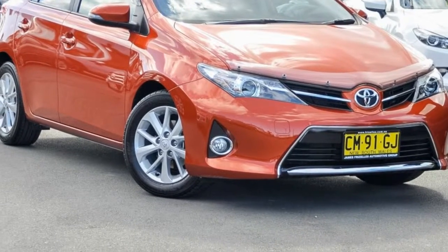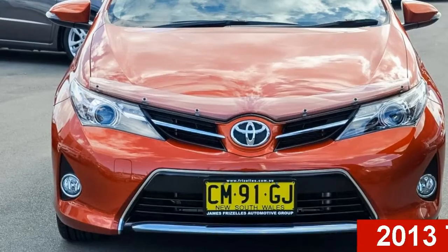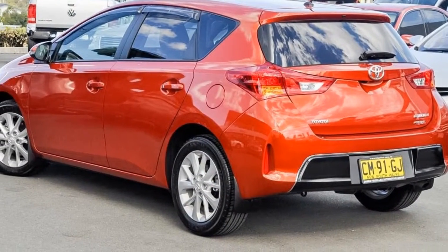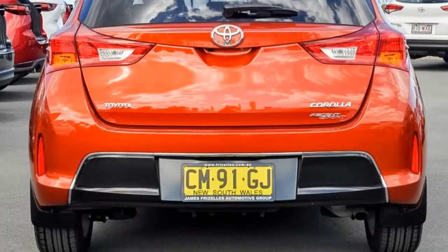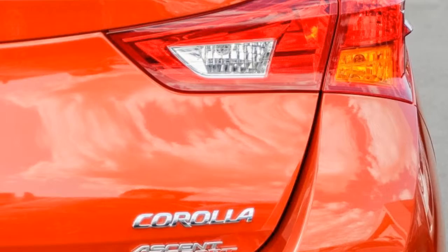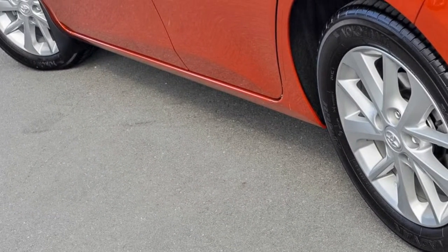Imagine yourself in this 2013 Toyota Corolla. This Corolla has an efficient 1.8 litre engine and a smooth shifting automatic transmission. The attractive red exterior is complemented by its stylish interior. This vehicle has all the features you could dream of.